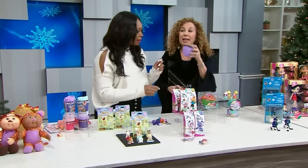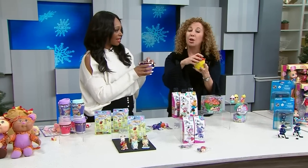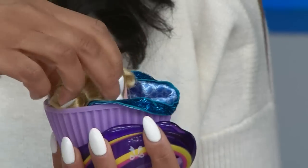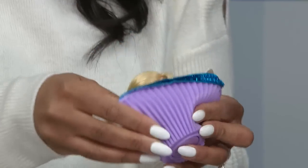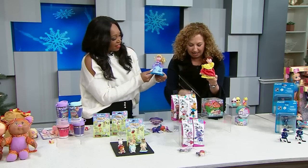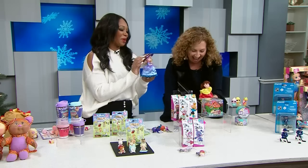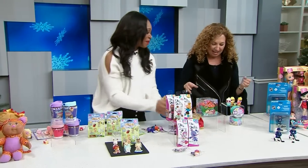And another teeny tiny little surprise — we have our beautiful little cupcake. This is called Cupcake Surprise. Take the top off — surprise! This is our classic collection; it's all fairy tale. We can even put their hat back on if we want. It's so adorable — a little doll inside a cupcake.